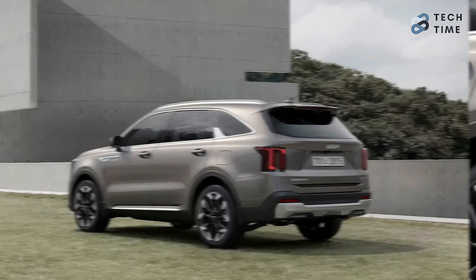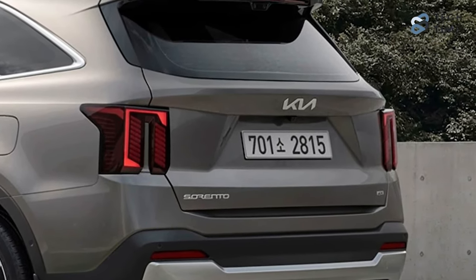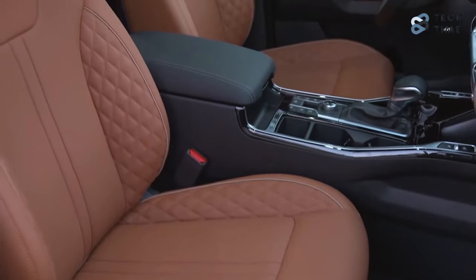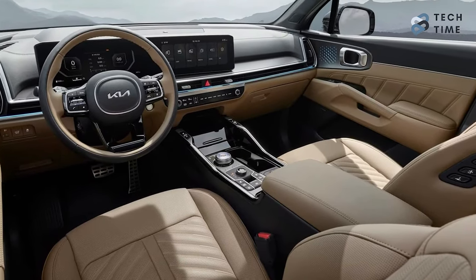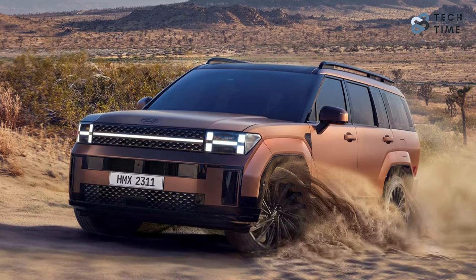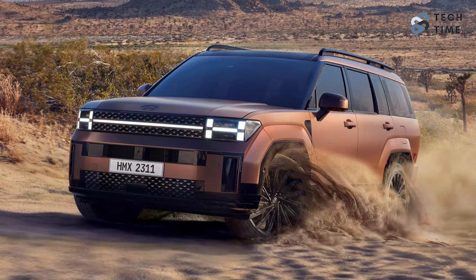The mid-size SUV showcases Kia's latest and more refined styling language, presenting a refreshed front face and a sleeker interior. As for the international versions, they're set to follow later this year. This update was released shortly after Hyundai introduced a radical redesign for its mechanically related Hyundai Santa Fe.